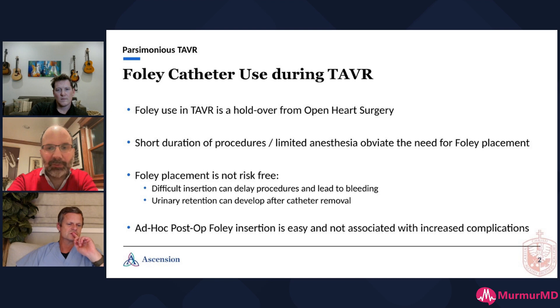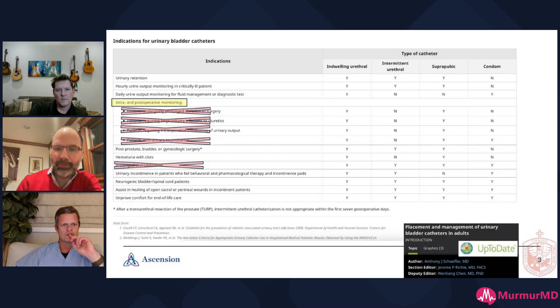Putting a Foley in if the patient has retention after the procedure is not a big deal and there are no increased complications with that — so it's a very reasonable thing to do if needed. These are the indications for placing a catheter from UpToDate, and all the indications that would even remotely apply to TAVR simply don't apply. There is no reason to monitor intra- or post-operative urine output, and basically no reason to place a Foley based on the most current evidence.